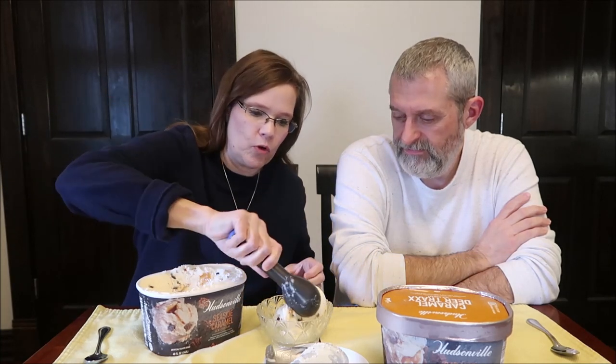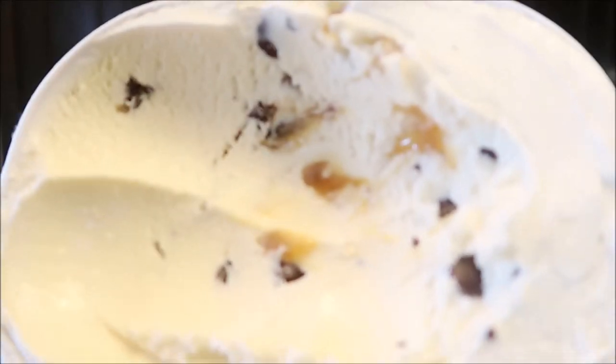Usually they're not too awfully firm anyway, but I figured I'd make it even easier. Let's see those little chocolate pieces in there. It's a little bit of swirl, it's definitely in the middle. Look at the caramel — yes, there is caramel in there. Absolutely.